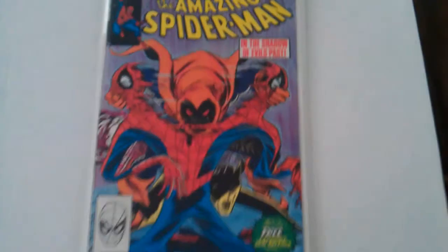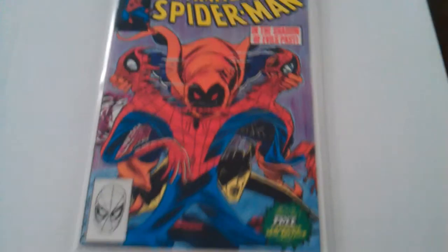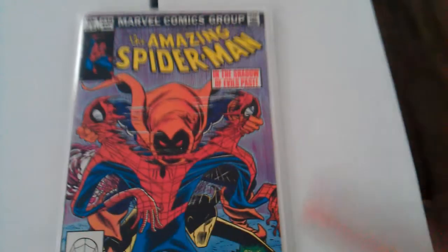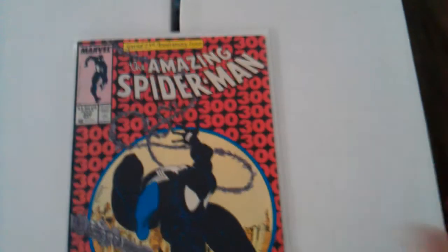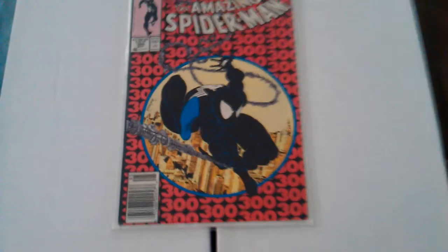This is Amazing Spider-Man number 238, first appearance of the Hobgoblin — very cool character. The Green Goblin who? This guy was terrifying. And there was another guy, I think he was a Demon Goblin, but this has the tattoos in it. And of course one of the greatest books that came out of the Copper Age area — Amazing Spider-Man number 300, 1988.